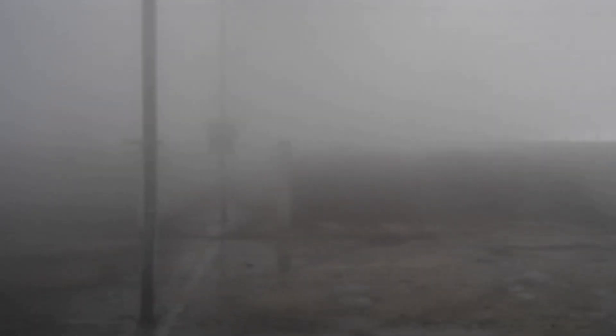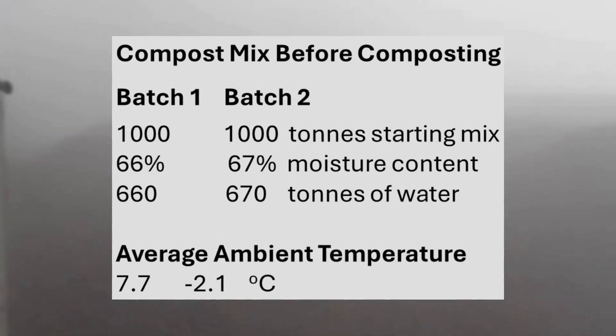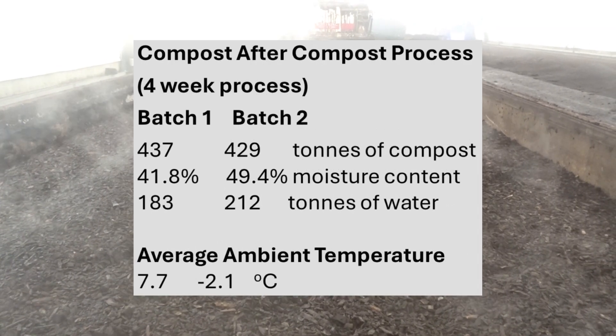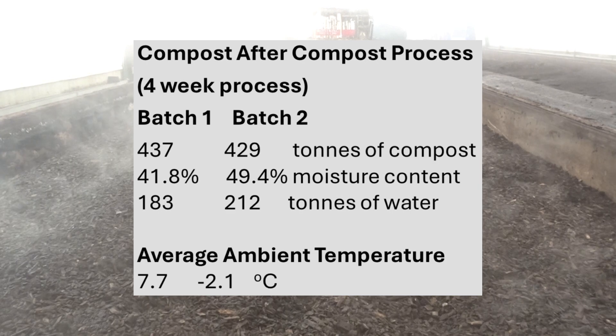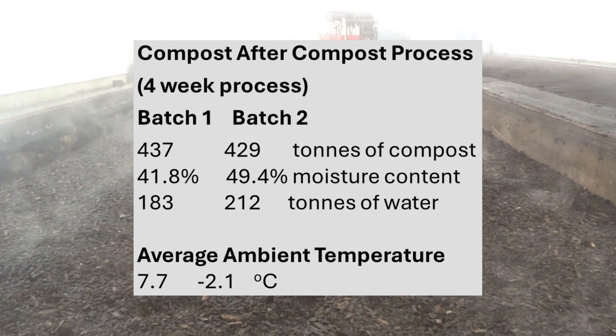We've composted two batches of food waste in one cubic metre containers for four weeks. The ambient, or outside, air temperature was 7.7 and minus 2.1 degrees Celsius for batches 1 and 2, respectively.